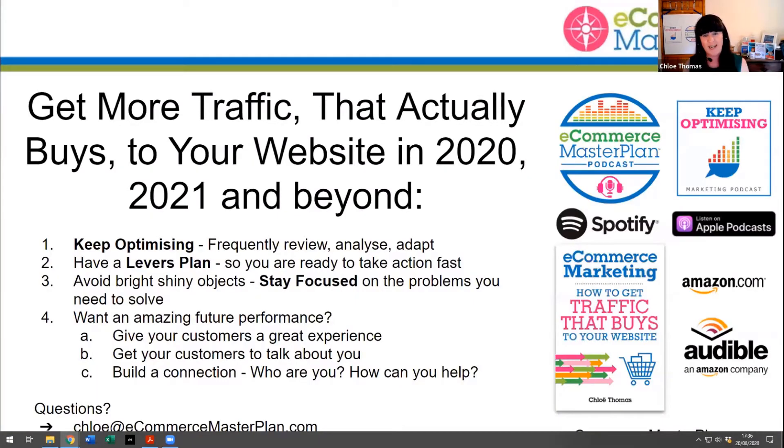That's my whistle-stop tour of what I believe you should be focusing on right now in 2020 to get more traffic — traffic that's actually going to buy. A quick summary: there are three core approaches. First, keep optimizing — frequently review, analyze, and adapt, and make your system streamlined. Second, have a levers plan — write it down so you don't forget anything in the heat of the moment, and make it granular. It's not just 'do more Google Ads' — it's specifically what you're going to do in Google Ads, method by method. Third, avoid bright shiny objects — stay focused.